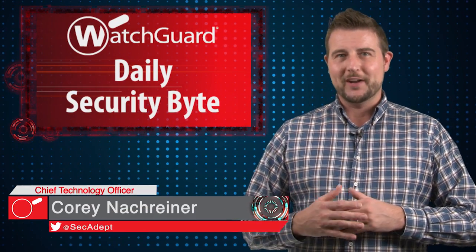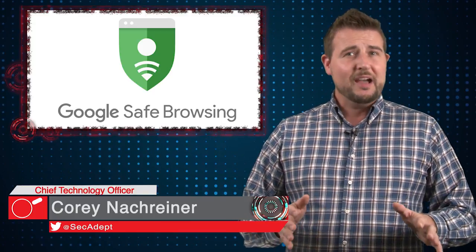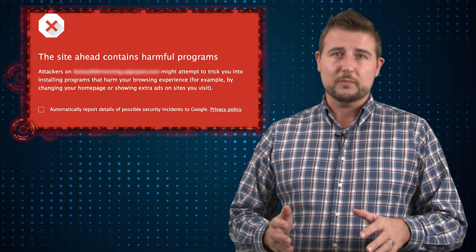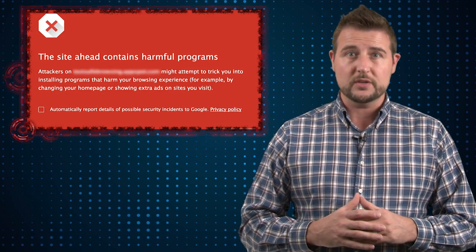Welcome to WatchGuard's Daily Security Byte. I'm Corey Knottgriner. Today's story is updates to Google Safe Browsing. If you haven't heard of Google Safe Browsing, it's something that comes with Google products and tries to prevent you from going to websites that might be distributing malware or trying to phish your credentials.